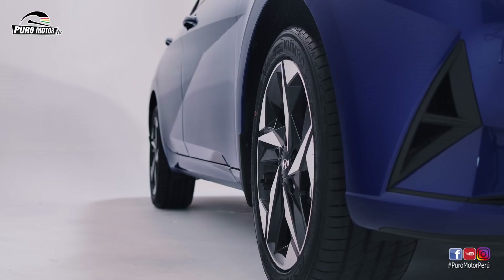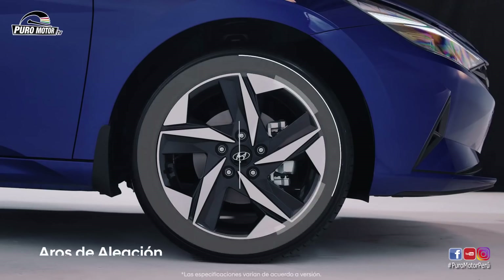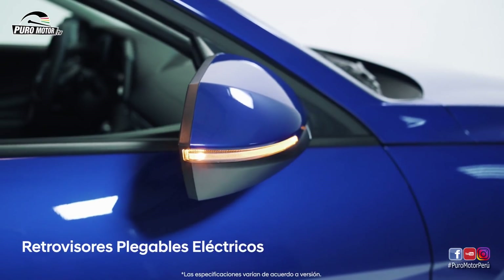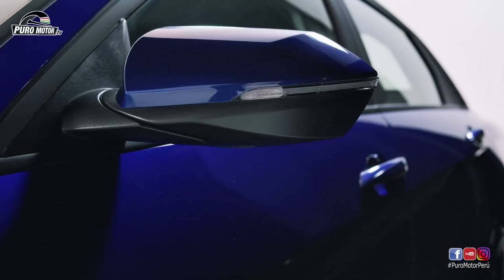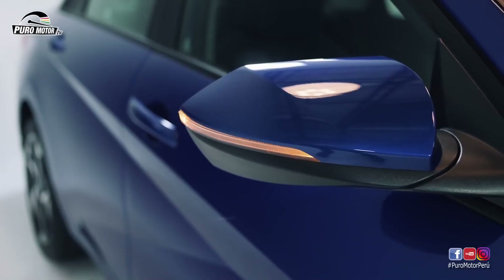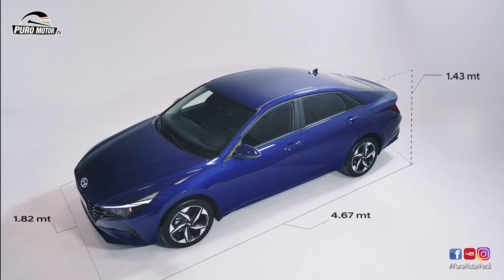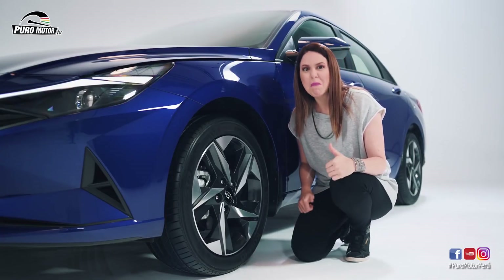El new Elantra llega con tres tipos de llantas, con aro de aleación de 16, 17 y 18 pulgadas. También cuenta con retrovisores plegables eléctricos y espejos exteriores abatibles para darte comodidad y control al conducir. Esta nueva versión crece en tamaño con 4.67 metros de largo y 1.82 de ancho. El new Elantra se vuelve más bajo que todas las versiones anteriores con 1.43 de altura y tiene una distancia entre eje de 2.72 metros. Mientras más pegado al suelo, más deportivo.